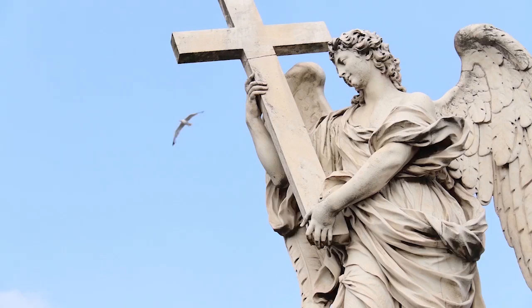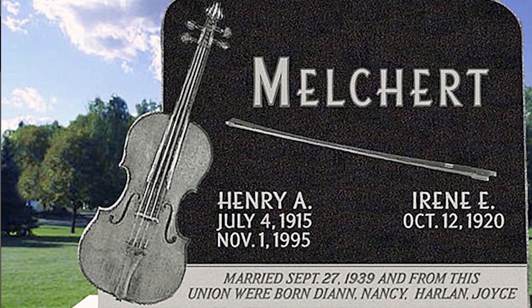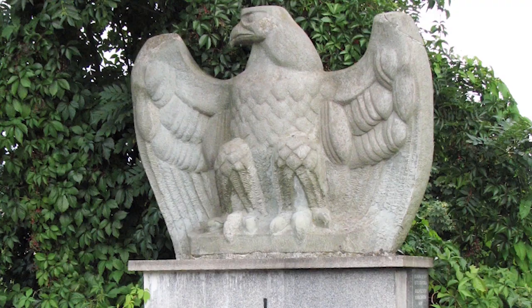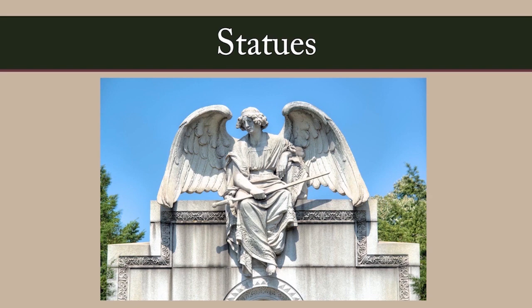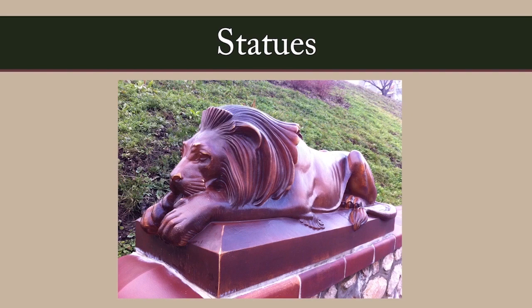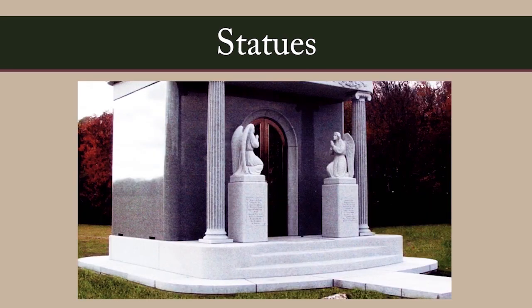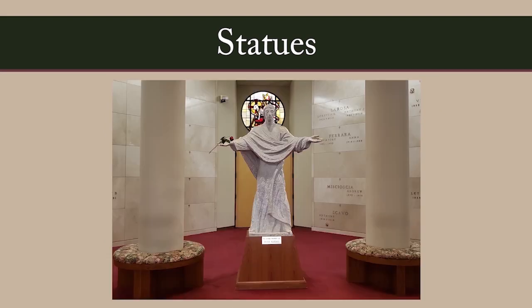Sculpture can have religious imagery, or can be a symbol or image with special meaning to the family. Popular statue styles include religious figures, angels, figures depicting family members or their careers or hobbies, animals — sometimes for protection — and really just about anything you desire. Statues can be placed on the base course, the landscaped mausoleum plot, or inside a walk-in mausoleum. Fluted columns can be carved in a number of classic styles, and the wide supports at the top of the column can be sculpted with decorative, ornate capitals or crowns.